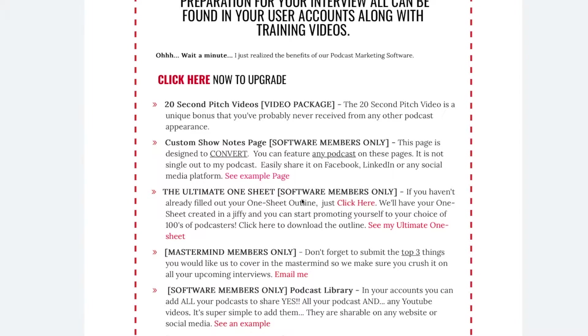Rated members only — this is your time to shine. Number one: your 20-second pitch.